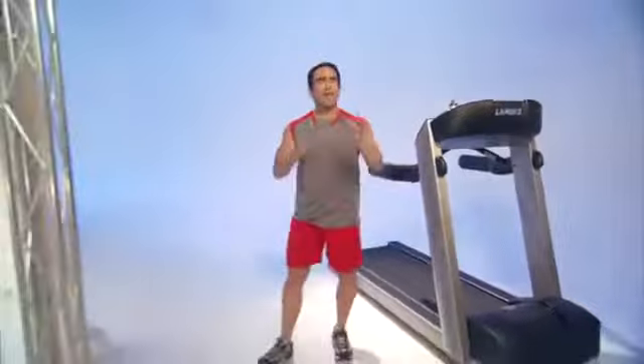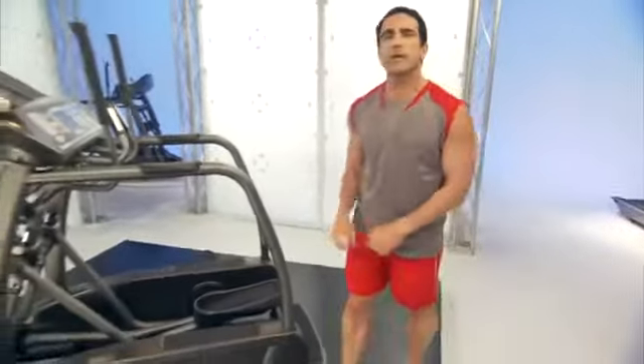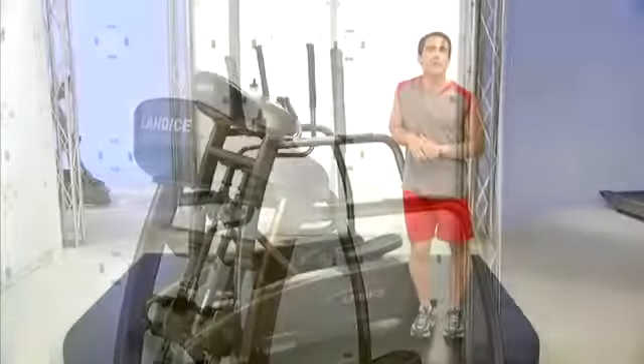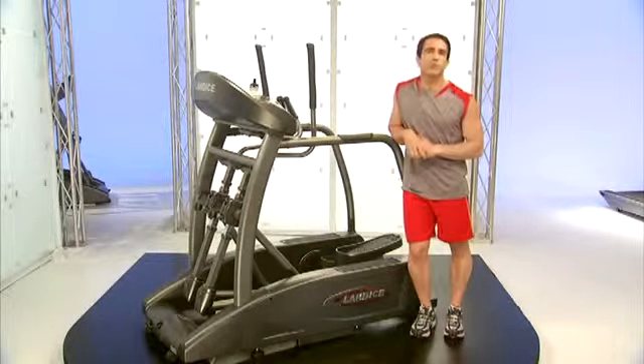So what Landyce has done is we've taken all the knowledge we've learned about treadmills and translated it into our Elliptimil elliptical trainer, which I'm standing in front of right here. I'd like to talk about some of the features of our Elliptimil which make it very unique, especially for someone who's used to using a treadmill.